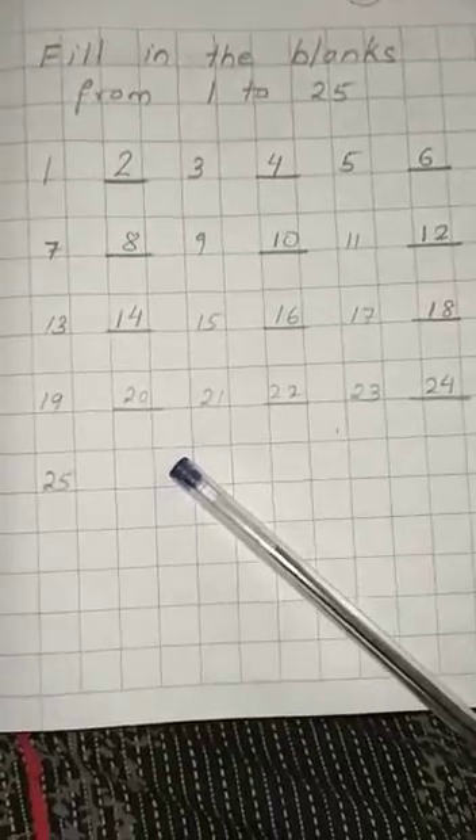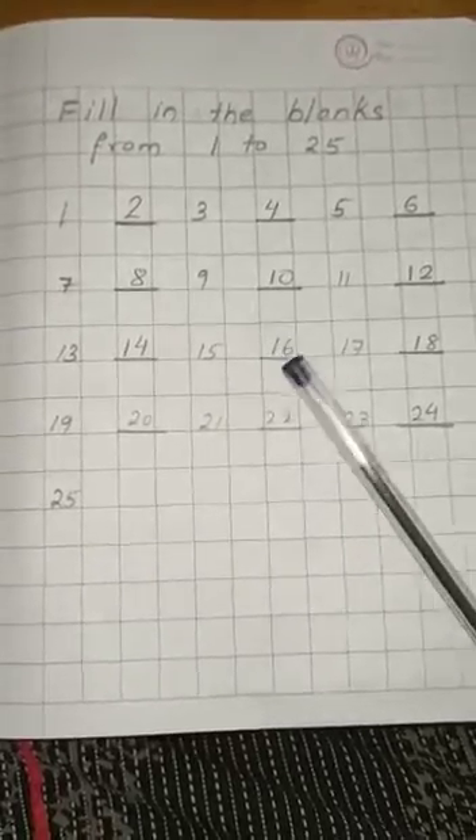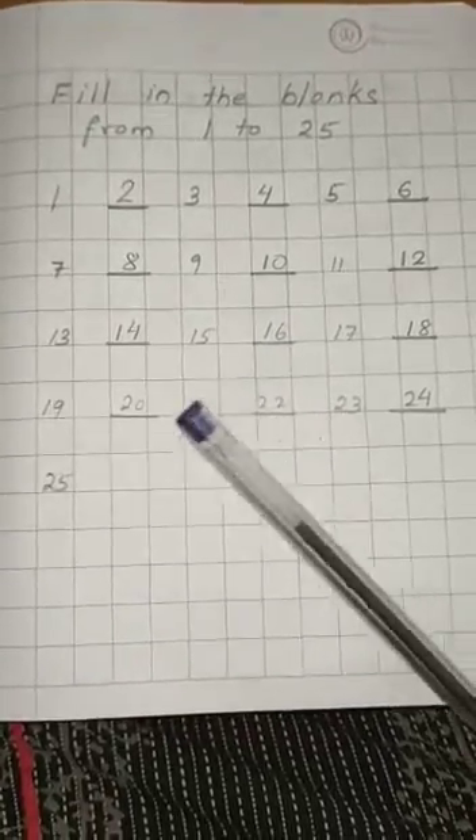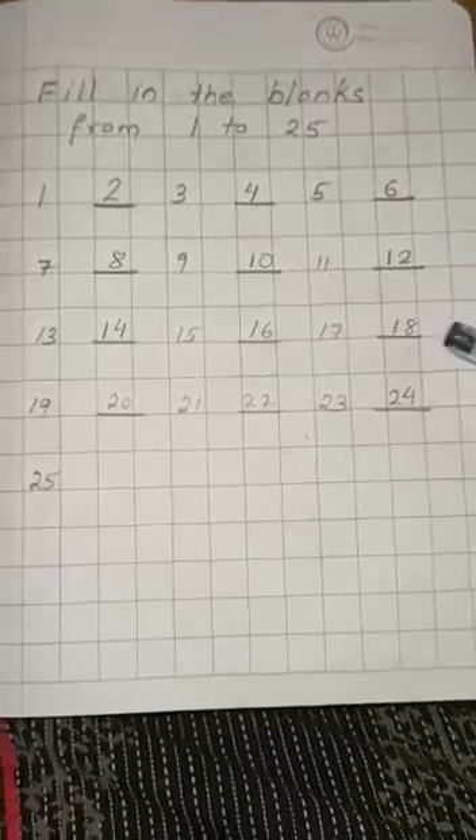See, I have done it for you. You have to just fill up the missing numbers. And you have to write in your copy and revise 2 times. You have to mention the question and write it down on your maths copy.